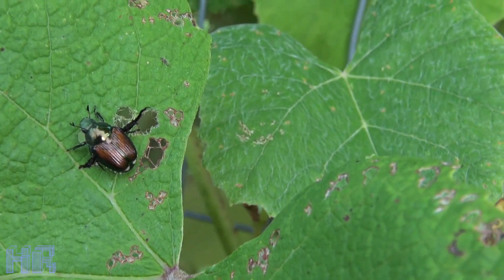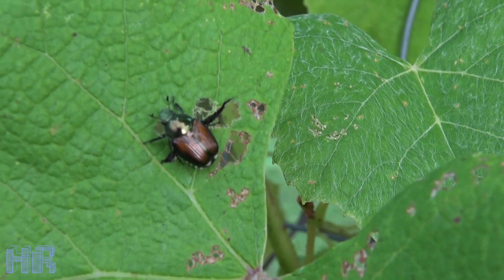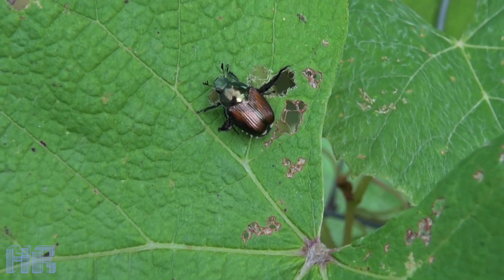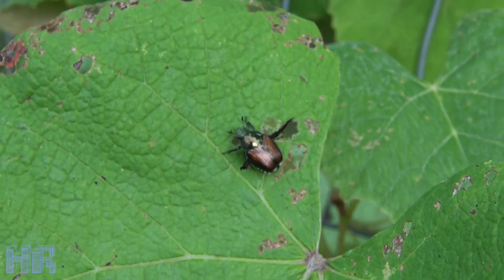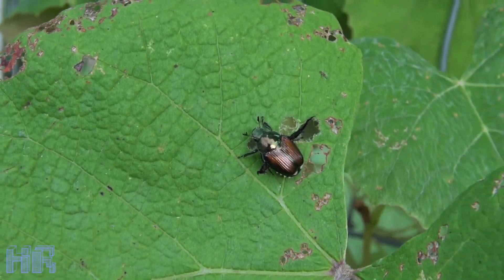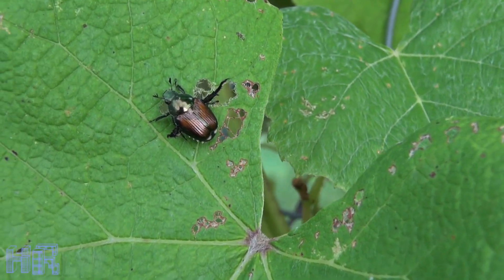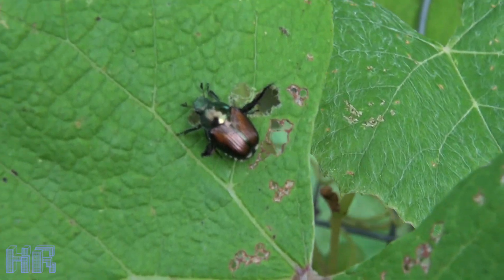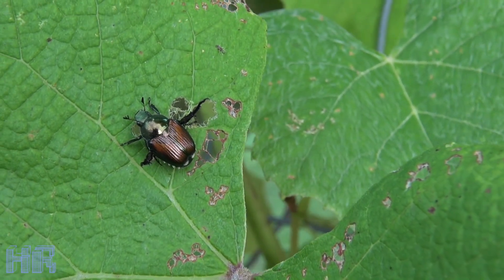There's really no cure for this problem. I've done all the Japanese beetle traps — you set them up, those bags would fill up left and right, but it doesn't solve the problem. Those traps will pull in beetles from miles away. What you have to do is what I'm going to show you right now.